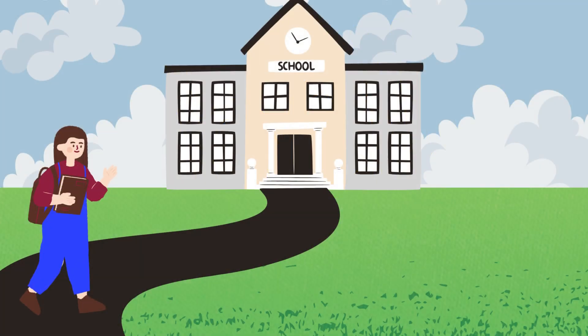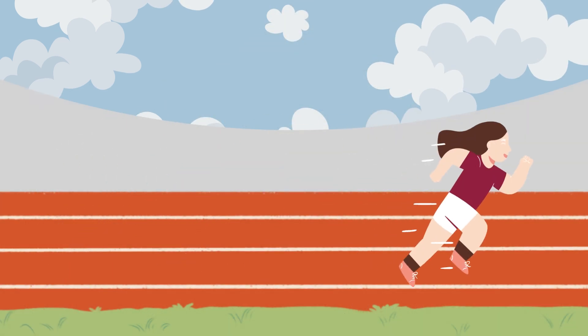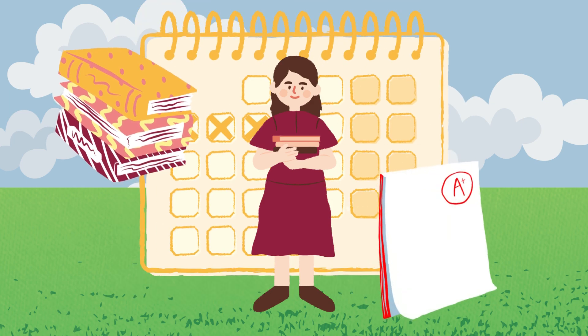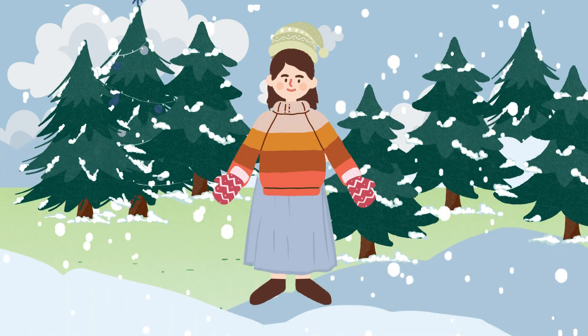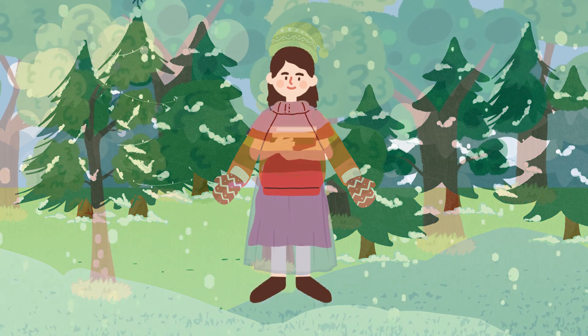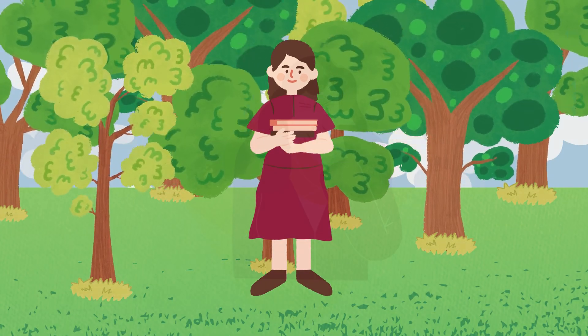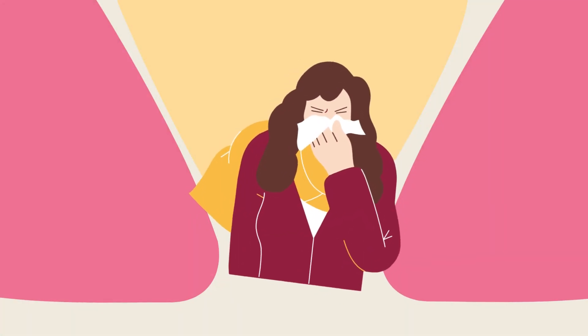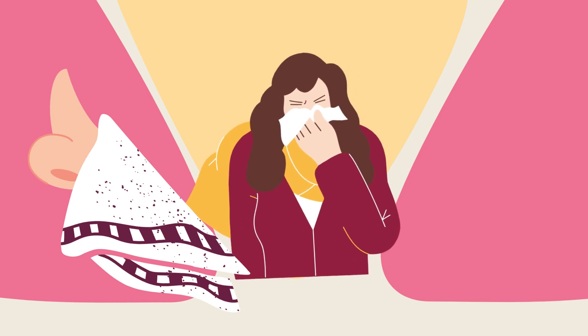Meet Emma. Emma is a university student studying health sciences. She is a good student who lives an active lifestyle, even regularly going on runs. As it nears the end of the winter semester, Emma begins to prepare for her exams. This is also when the seasons start to change from winter to spring — trees are swaying and pollen is in the air. Emma is now sneezing and irregularly has a runny nose. She's experiencing seasonal allergies.